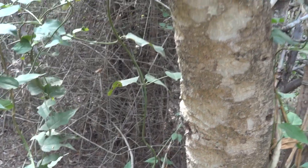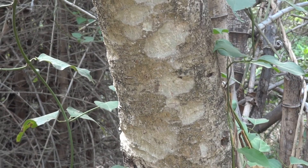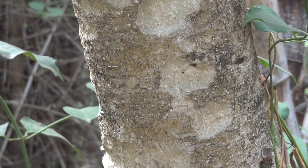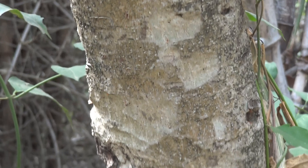The peeling happens like that, and the wood is also used for light carving in the villages, but it doesn't make it into the cities into a commercial harvest.